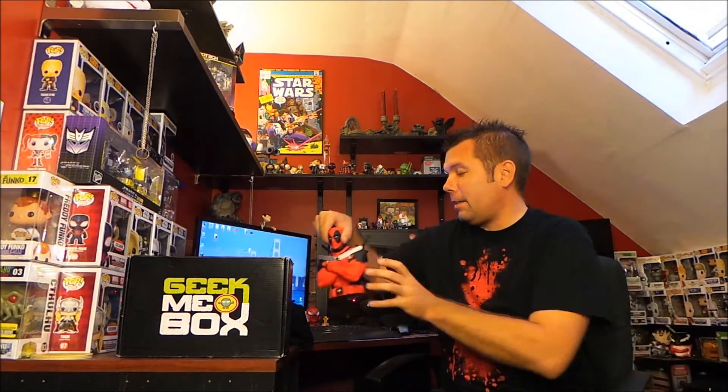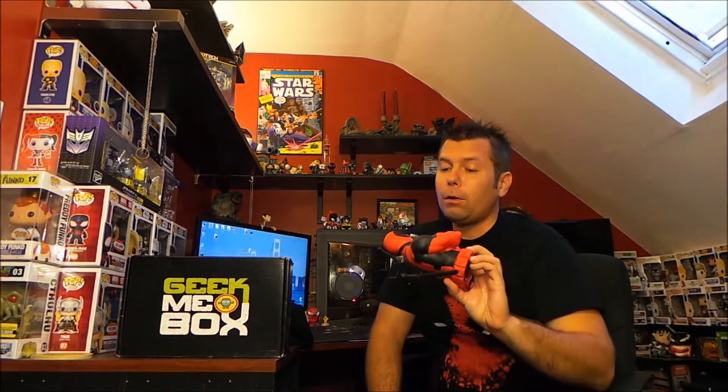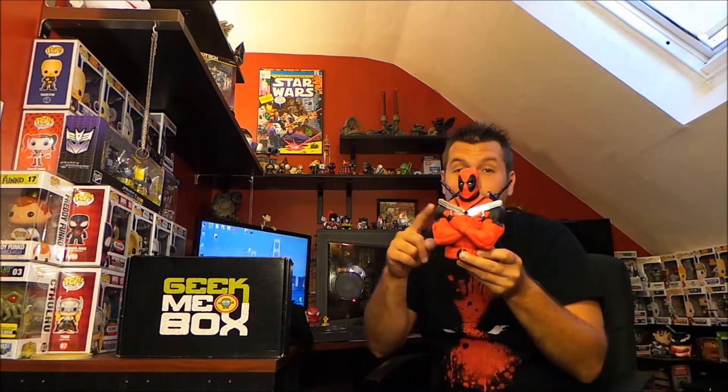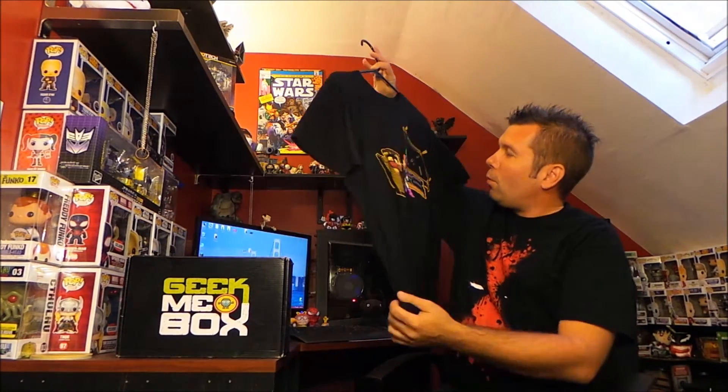Then I got this Deadpool bank, which is really cool — it's the bust and he's very well detailed. He still hangs out and he does have some money, maybe like a quarter in there. We also got a little Marvel figure — I got this Iron Man right there.